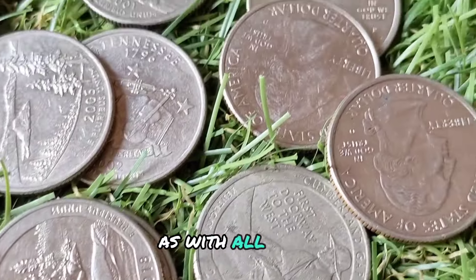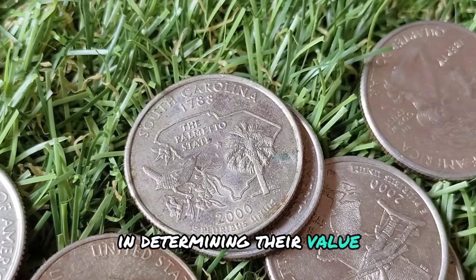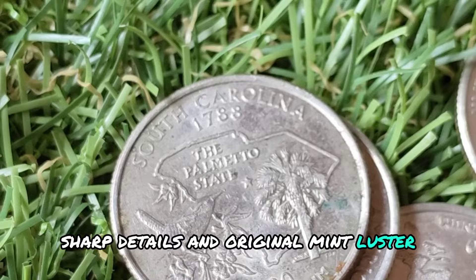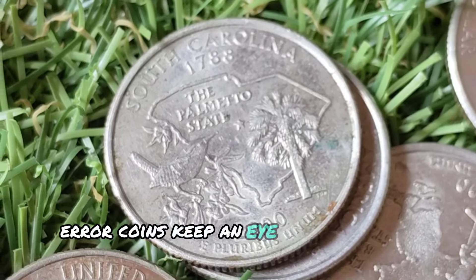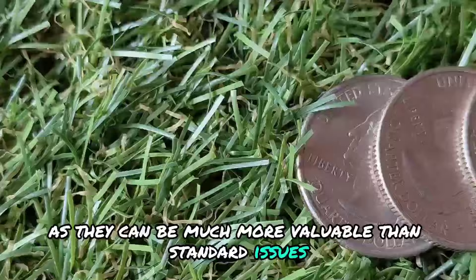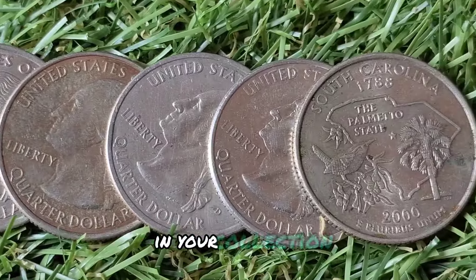For those interested in collecting or investing in state quarters, here are some tips. Condition matters — as with all coins, the condition of state quarters is crucial in determining their value. Look for coins with minimal wear, sharp details, and original mint luster. Keep an eye out for error coins, as they can be much more valuable than standard issues. Learning to recognize different types of errors can help you identify valuable coins in your collection.